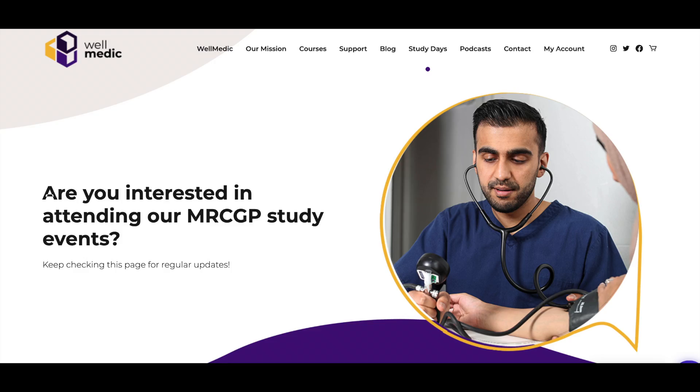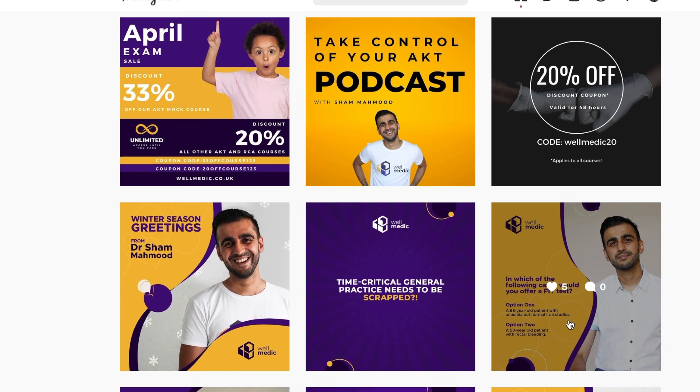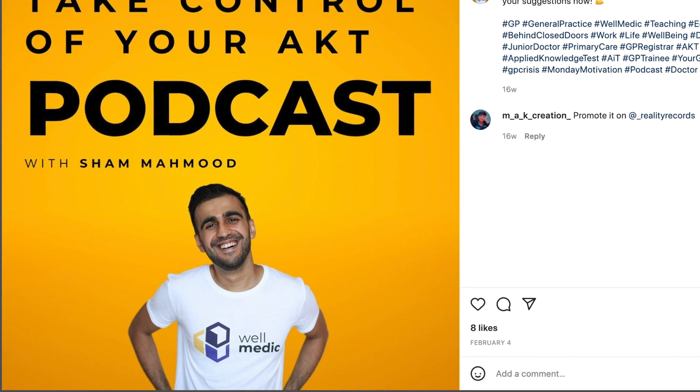There was also something called WellMedic, run by a practising GP with a keen interest in medical education, a guy called Dr Shan Mahmood. He offered a free half-day prep course which I found out about by following his Instagram page — this was really helpful and useful, and he went into a lot of interesting points around statistics as well as admin. I also listened to his podcasts which I found on Spotify — these were short clinical summaries, each about two to three minutes long in the style of a clinical case scenario and an exam question, which was a good use of time driving to and from placements.